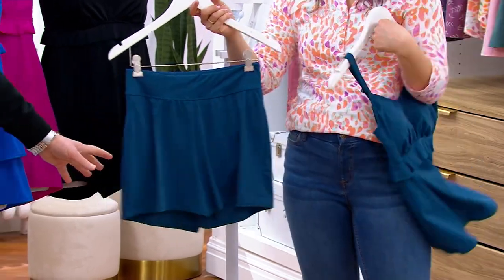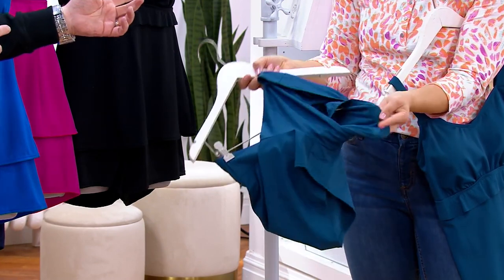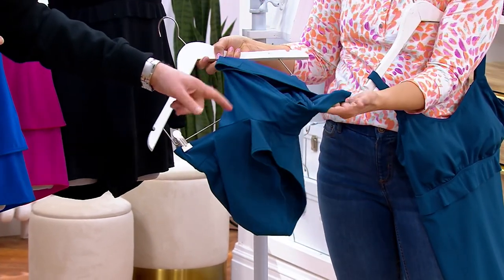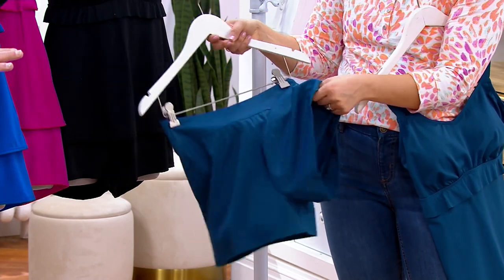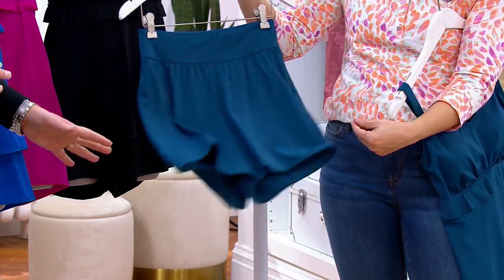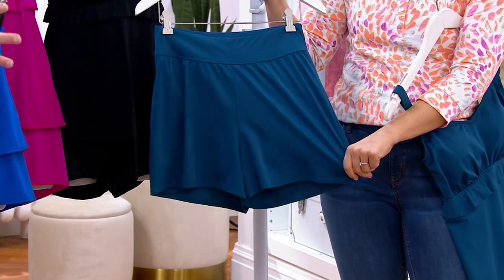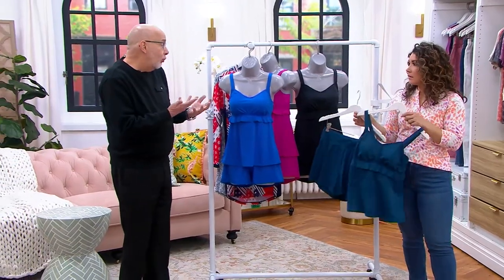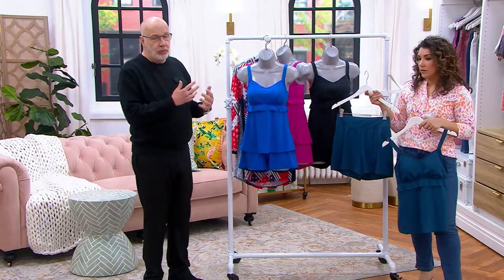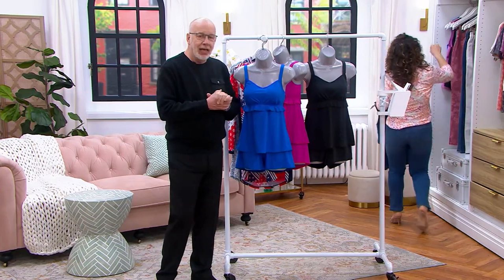There's a full brief attached underneath these shorts, so you don't have to worry about that. You could garden in these, walk around the block — and if you wanted to switch things up, there's a quick-dry tank. If you didn't want to wear the tankini top at one point, you could grab that tank and put it on with the shorts. So many different ways to wear these pieces.